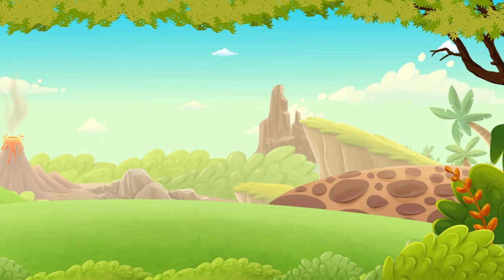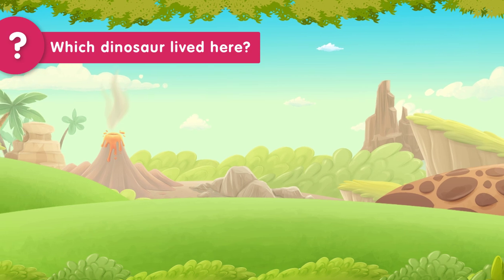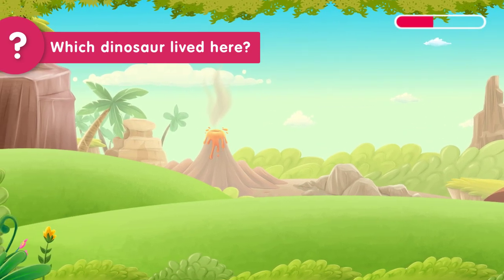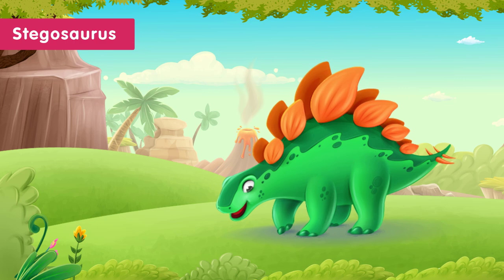Another round of guessing. You have five seconds to guess the dinosaur that lived in this forest. Time's up! The dinosaur that lived in the forest was the Stegosaurus. The Stegosaurus loved the forest because it had lots of yummy leaves and plants to eat. It also had big spikes on its back to keep it safe from danger.